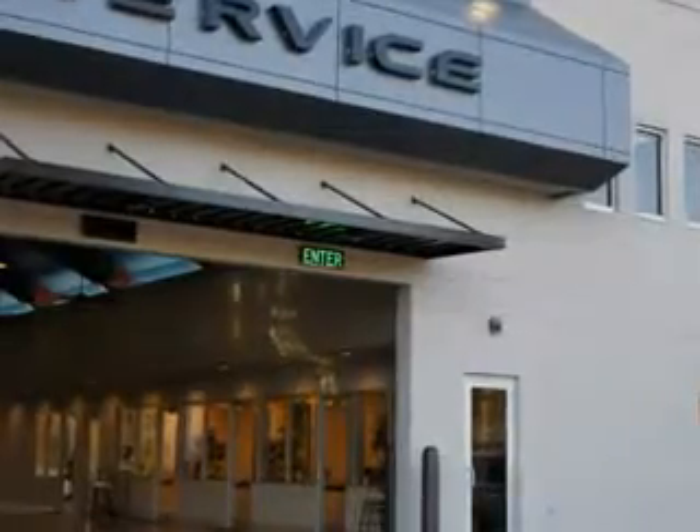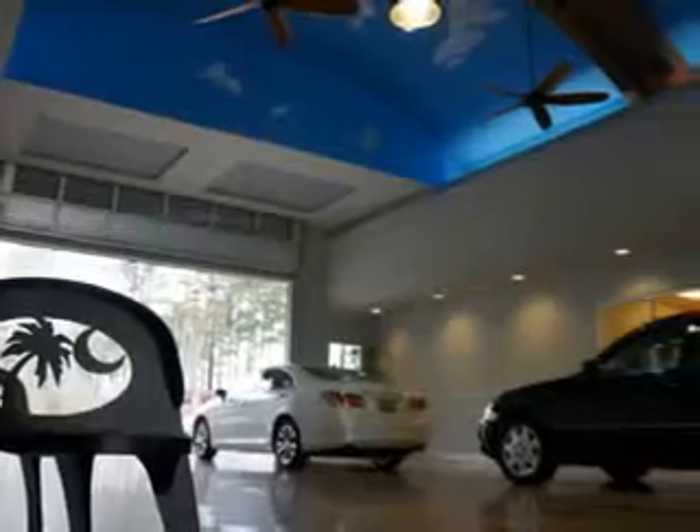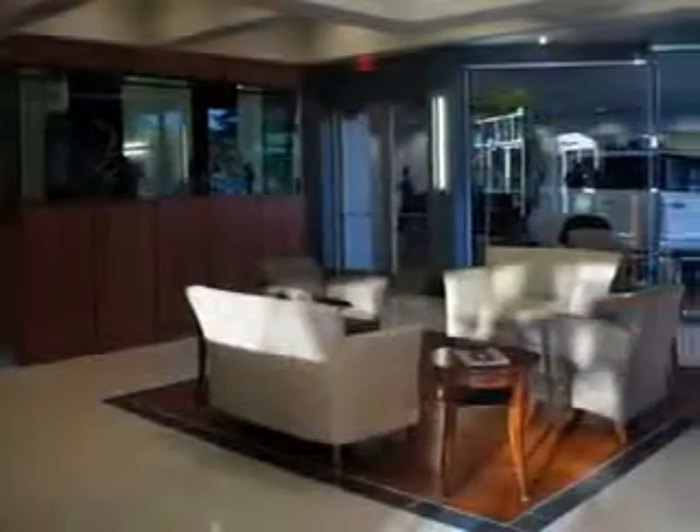Hilton Head Lexus is here for you. We feature a premier line of Lexus certified vehicles which come with great warranties and pass rigorous inspections for quality.